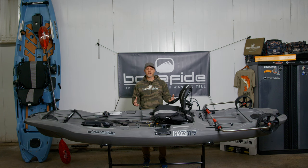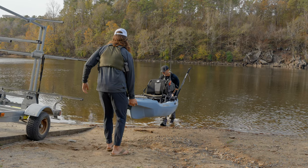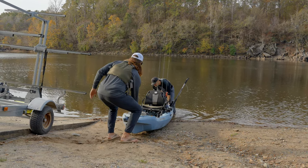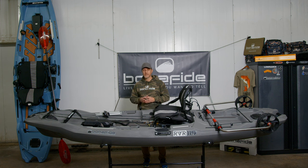Let's talk about mobility and transport. Access is a huge part of getting to the water you want to fish, and you've got to be able to get your gear there and back as easily as possible. The RVR has been designed to be 11 foot 9, it's 85 pounds, and it's 35 inches wide. We think this is a great mix of capacity, gear storage, and it's also lightweight to help you get there and back.